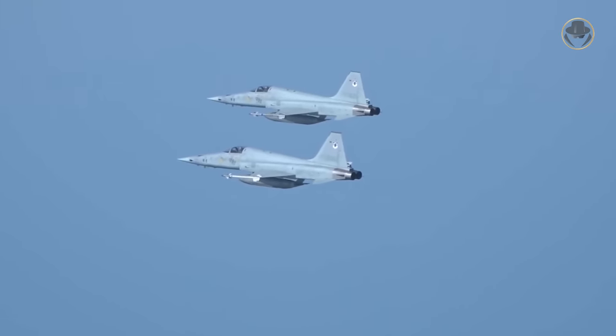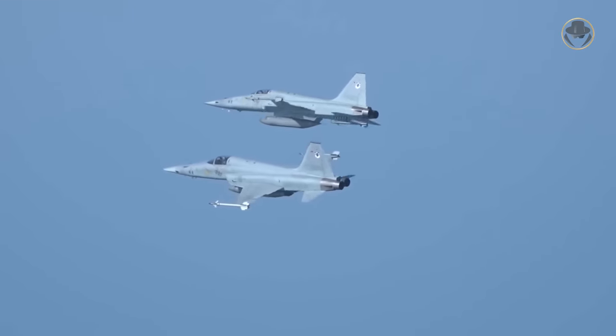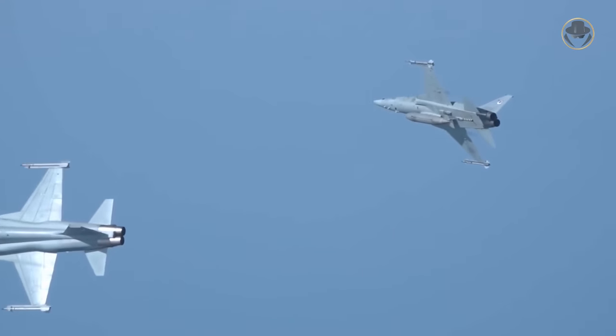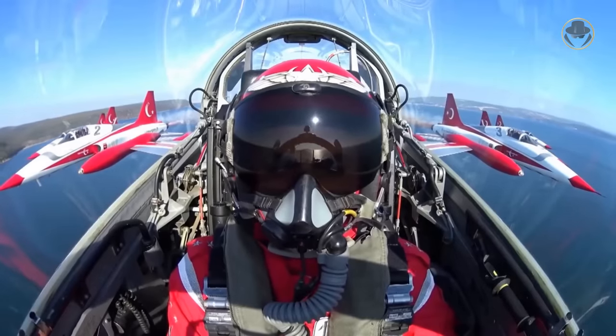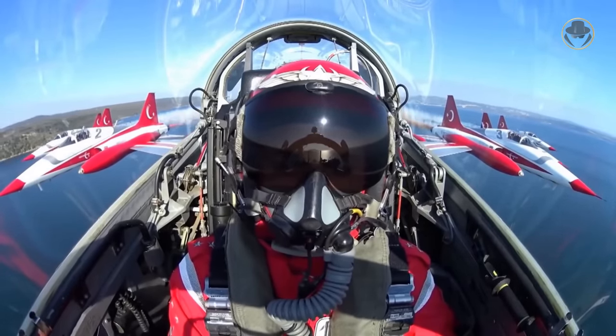The Northrop F-5 may not be the best US supersonic light fighter, but it is undoubtedly the most practical. Two generations of this family — the F-5A/B Freedom Fighter and F-5E/F Tiger II — have put their mark in military aviation history. Today, we are investigating the Northrop F-5, the simple and affordable but highly effective fighter of the free world.